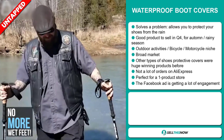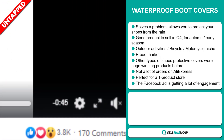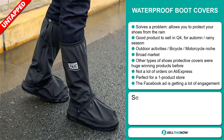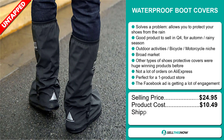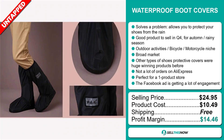It's perfect for a one product store, and the Facebook ad is getting a lot of engagement. The selling price for the waterproof boot covers is just under $25, whereas the product cost is only $10.49. Shipping is completely free, so you're looking at a good profit margin of $14.46. Sell this now.